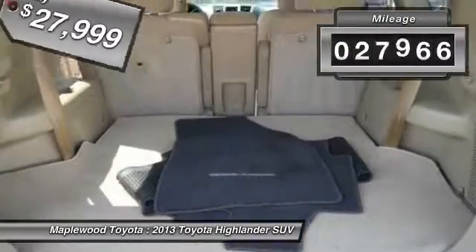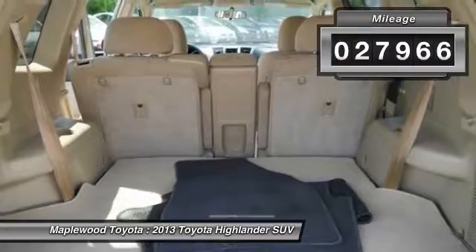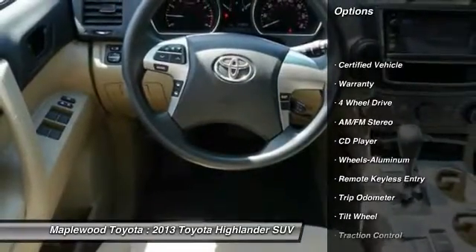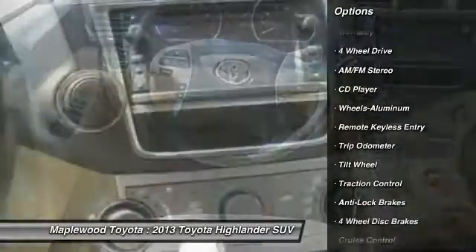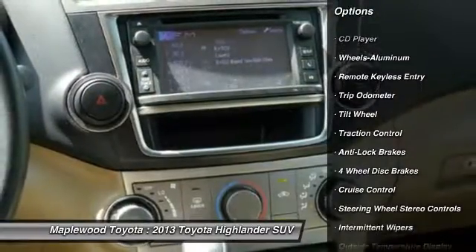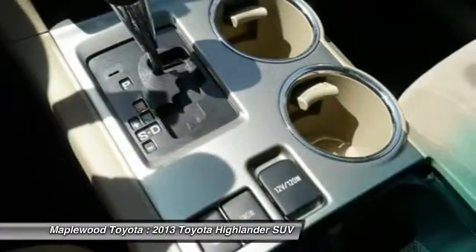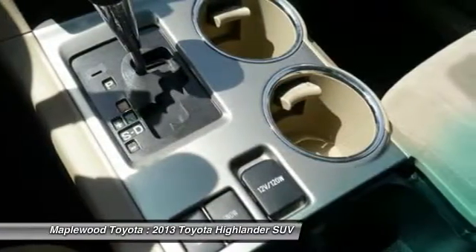This vehicle has less than 30,000 miles. Here are some of this vehicle's great options: traction control, third row seat, anti-lock braking system, four-wheel drive, power steering, air conditioning, front, cruise control, aluminum wheels, rear defrost, AM FM stereo radio.